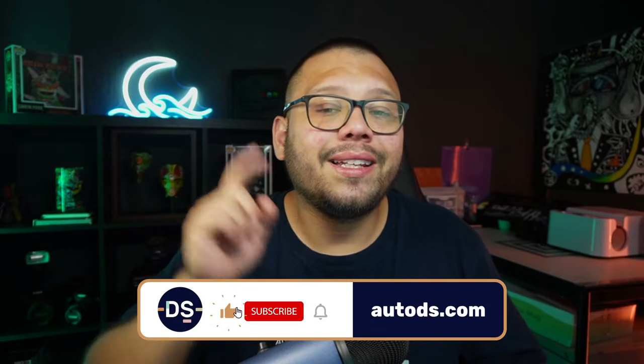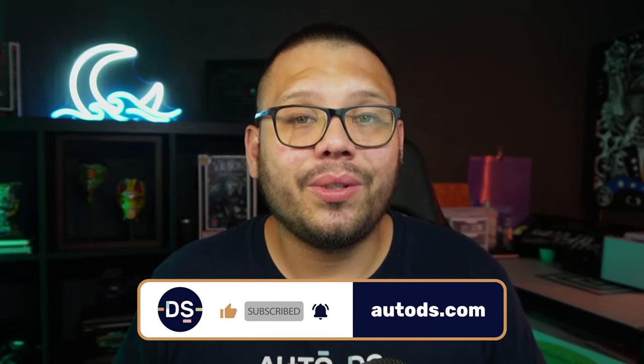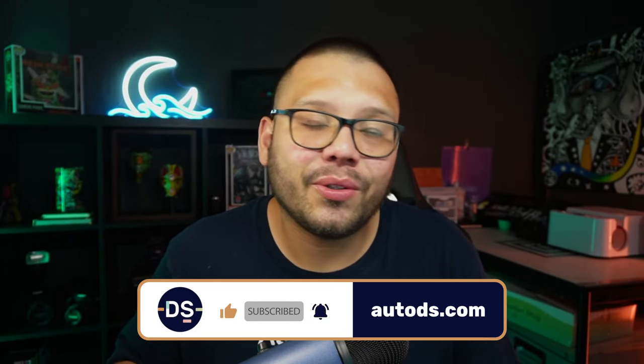Huge thank you once again to everyone for watching, especially if you made it all the way to the end. If you made it this far, that means you love this video — which means you should totally smash that like button and hit that subscribe button. Also, to not miss out on any future videos about money or dropshipping, make sure you hit that bell notification so you get notified the instant we release a video. My name is Mario with AutoDS. I wish you all nothing but success in your dropshipping business. Until next time.